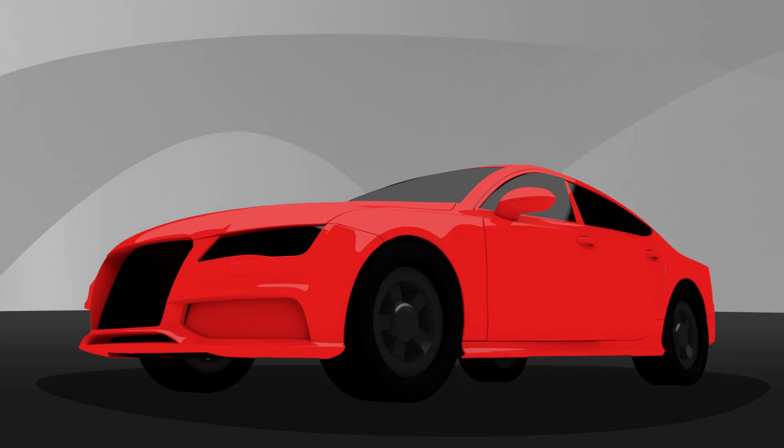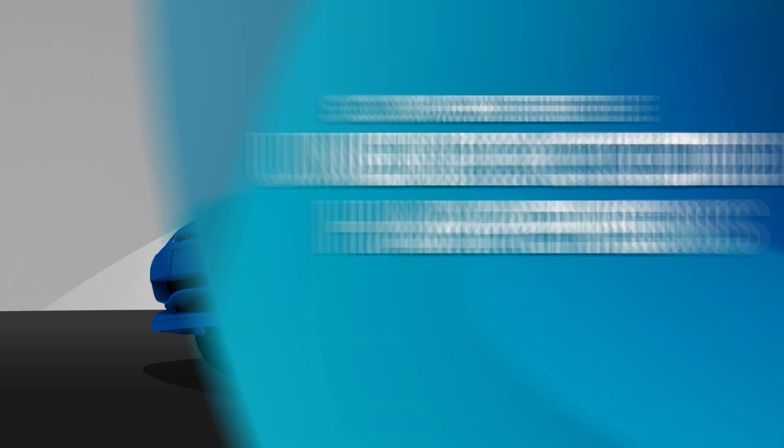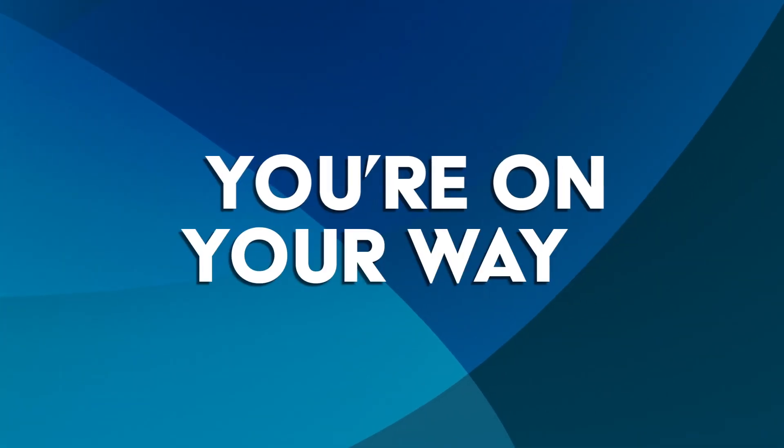And if you need a flat tire changed, a door unlocked, a tow or even a rental car, you're covered. So when the unexpected happens, call to schedule a convenient appointment and you're on your way.